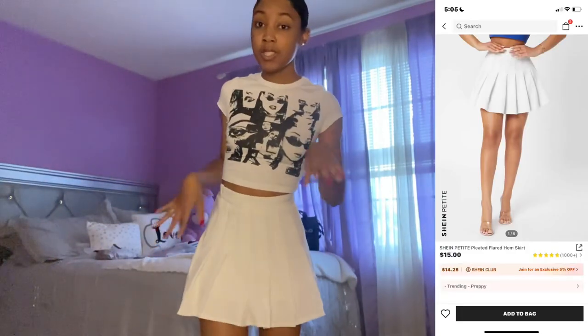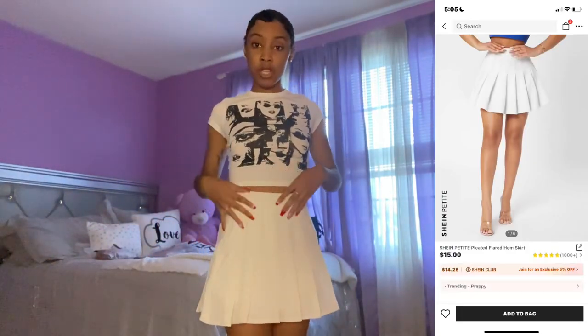Here's the next skirt. I got this in the petite section and I think that's why it fits so good. I was looking for a pleated skirt for the longest — I ordered one from Pretty Little Thing but it was mad big, and I ordered another one from Shein but I got it in like a four and it was mad big. But this one really fits — it's snug in the waist and it's a decent length. Give it a cheerleader! Subscribe to my channel.